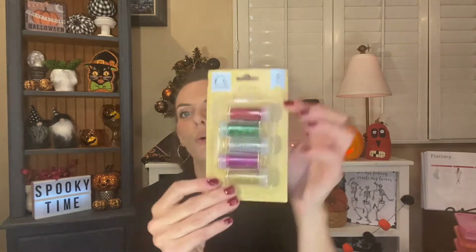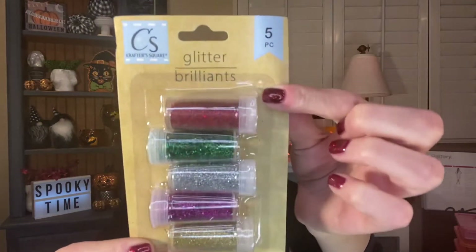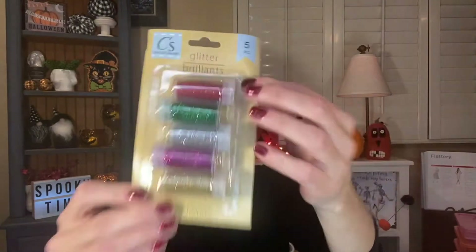To go along with that for the pumpkins, I grabbed this five-piece glitter set from Crafter Square. They're each 0.5 ounces and you get red, green, silver, pink, and gold. I grabbed those to use on the pumpkins as well with some glue.